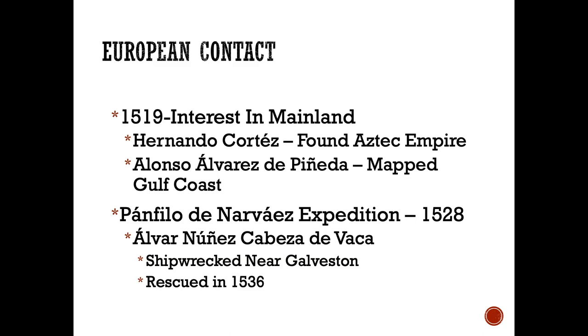Once the Europeans arrived, Columbus came in 1492 and settled in what is today Hispaniola — Haiti and the Dominican Republic — on that island. From there, the Spanish branched out into other areas. By 1519, they showed interest in the mainland. For example, Hernan Cortes discovered and conquered the Aztec Empire. You also have Alonso de Pineda, who mapped the Gulf Coast of the United States.